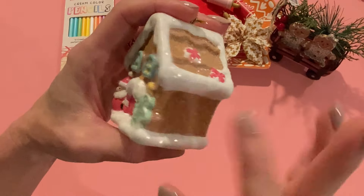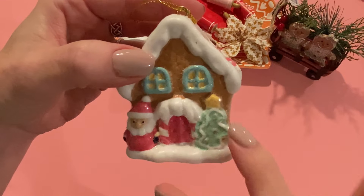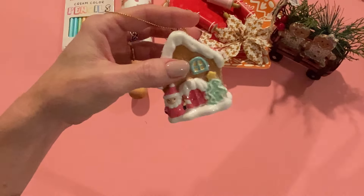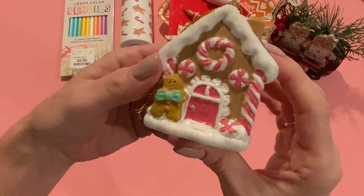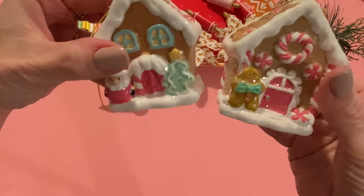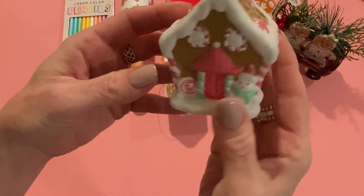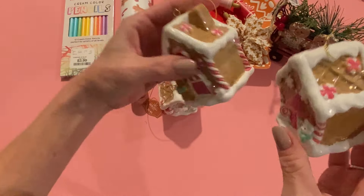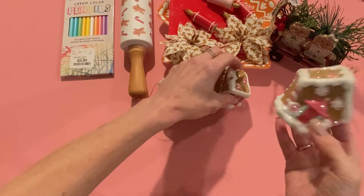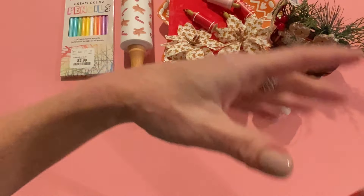Speaking of gingerbread, I found three cute little gingerbread house ornaments — I think they're plastic but they're adorable at $1.98 each. The first has a little Santa with a Christmas tree cookie and peppermints on top with little blue windows, all glittered up. The second has a gingerbread guy and more peppermints with peppermint columns. The third has a snowman with slightly different front decorations — and the gingerbread one is the only one with a chimney. So cute.